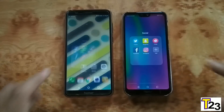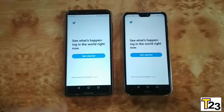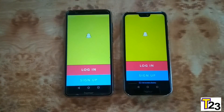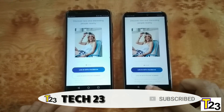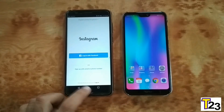Opening some social apps. Twitter: faster on Honor 9N. Snapchat: faster on Honor 9N. Tinder: that was similar. Instagram: that felt a little bit faster on Honor 9N. Done with the social apps.